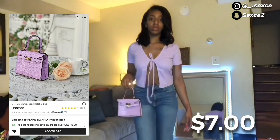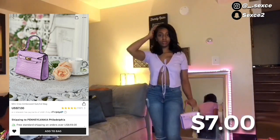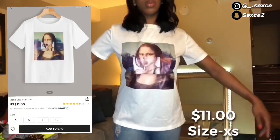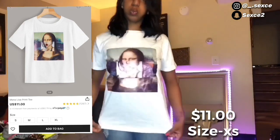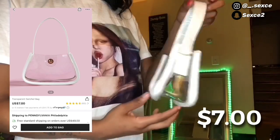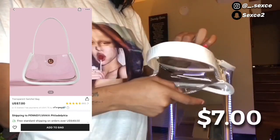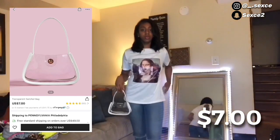Next thing I got was this graphic tee of the Mona Lisa. I also got this cute little white transparent bag from Shein. At first I thought it didn't open but it does. You could probably fit your phone in there and some cash — this is really cute together.